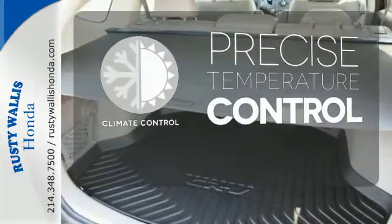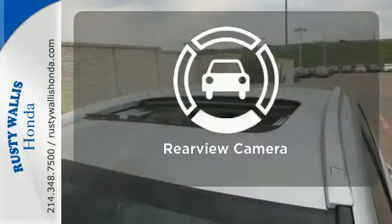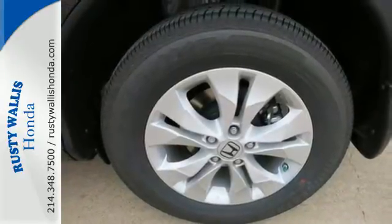Select the perfect temperature with climate control. Keep your hands on the wheel and eyes on the road with the Bluetooth. See objects previously out of sight with the rear-view camera. This is the perfect alternative in a sea of bland, small SUVs.